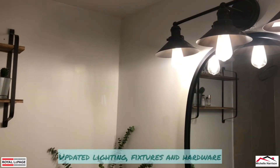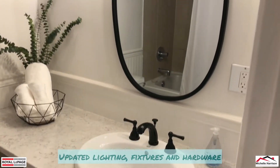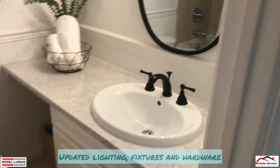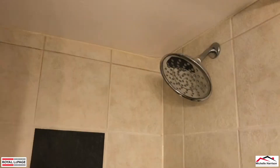Come through to your updated bathroom with beautiful lighting, new fixtures, new hardware, newer countertop, and a nice shower head. It's actually a fairly large tub too.